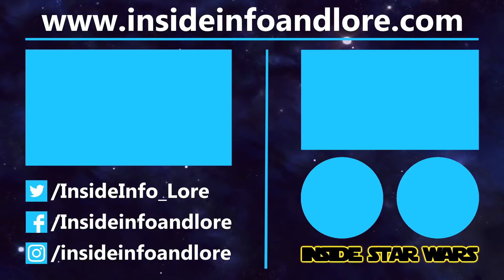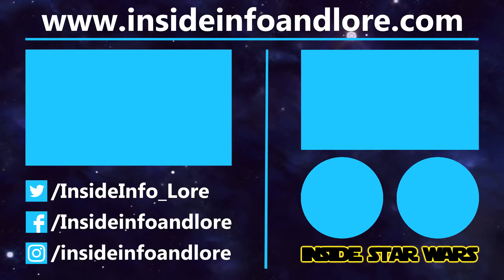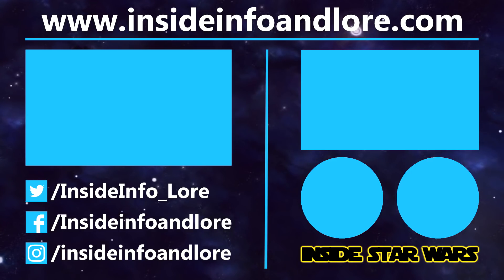So, if you've learned something new from today's video, be sure to leave a like. To help out the channel that little bit extra, please do consider pledging to our Patreon page. And for all things Inside Star Wars, press that subscribe button and notification bell. Thanks for watching.